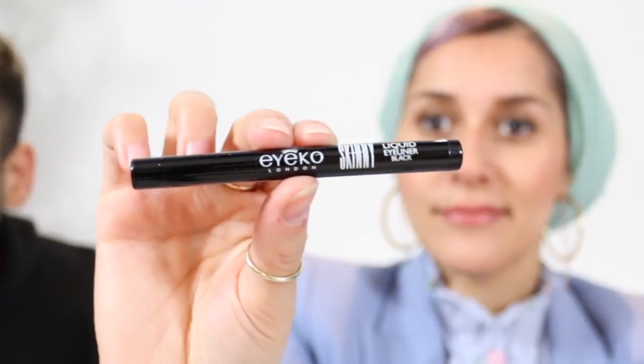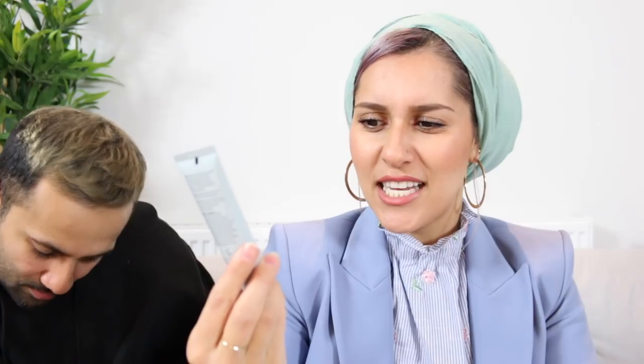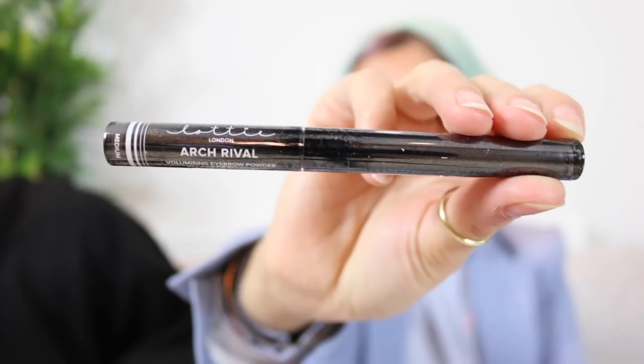I got the information wrong at the beginning — it's clearly a Christmas one because there are 25 boxes. Number three: I got an ICO skinny liquid black eyeliner. Number four: I got a Pureology Serious Colour Care Hydrate Shampoo — that's quite handy because I colour my hair a lot. Number five: I got a Cowshed Natural Lip Balm. Number six: I've got a Nip and Fab Exfoliator Serum. Number seven is Volumizing Eyebrow Powder from Lottie London.